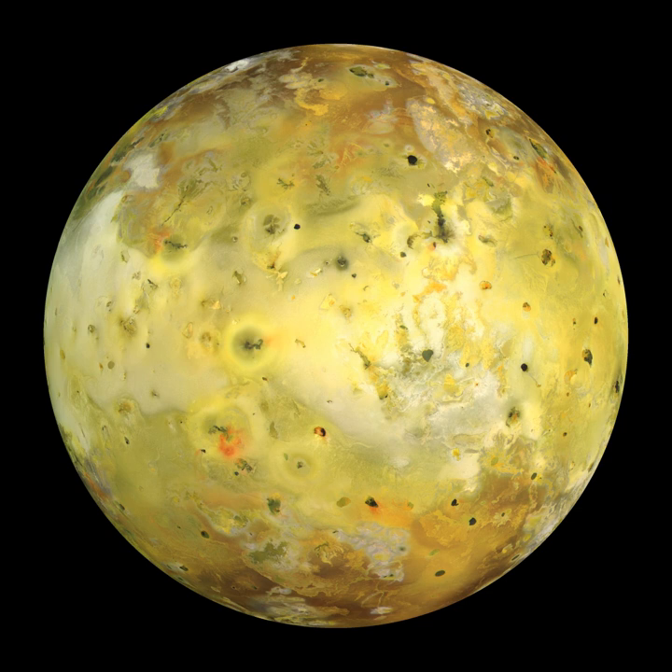Later telescopic observations confirmed Io's distinct reddish-brown polar regions and yellow-white equatorial band. Spectroscopic observations suggested that Io's surface was devoid of water ice, a substance found to be plentiful on the other Galilean satellites. The same observations suggested a surface dominated by evaporites composed of sodium salts and sulfur. Radiotelescopic observations revealed Io's influence on the Jovian magnetosphere, as demonstrated by decametric wavelength bursts tied to the orbital period of Io.